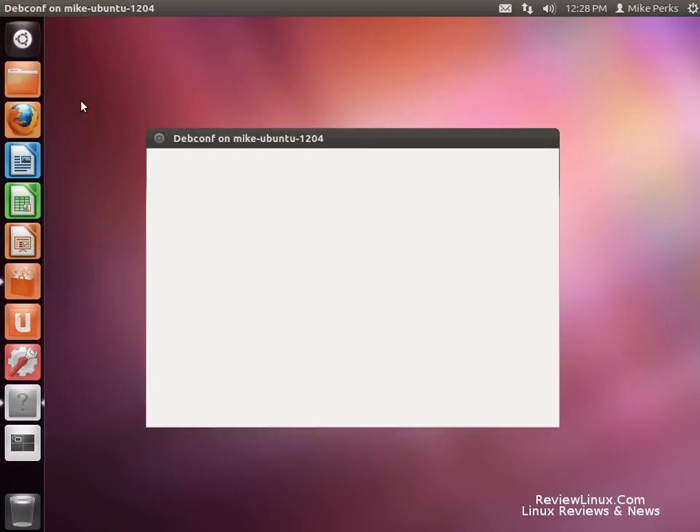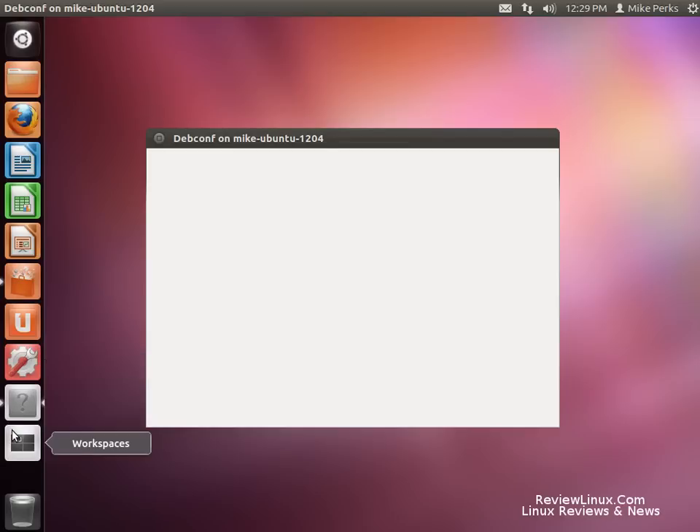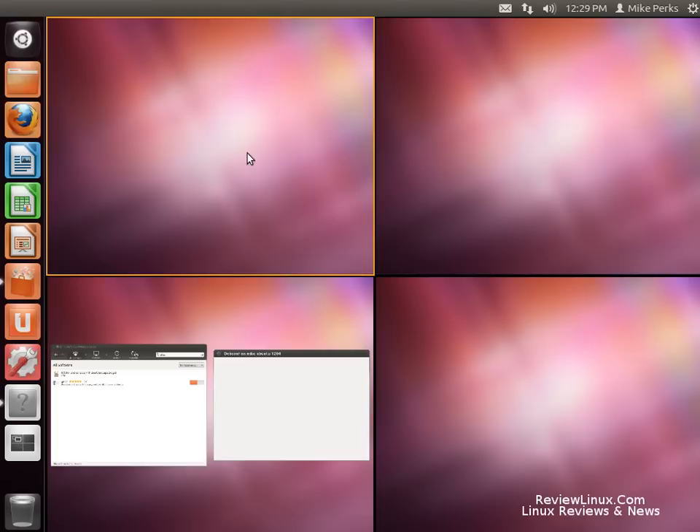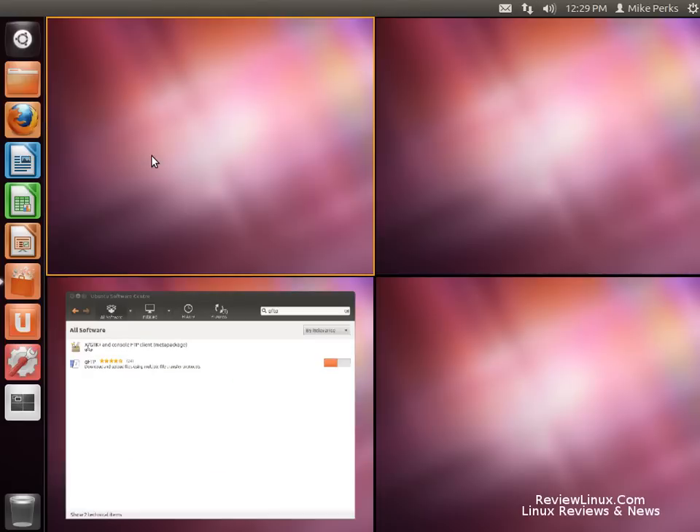I'll just let that do its thing. It has a handy menu bar on the left-hand side and the very nice workspace changer. Here we go.